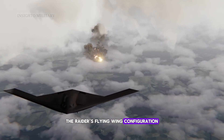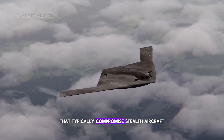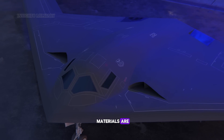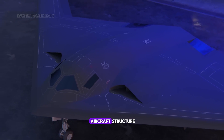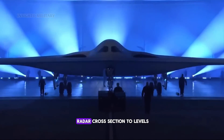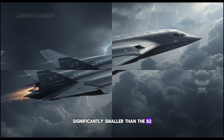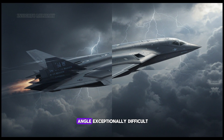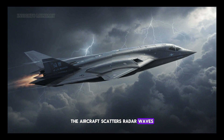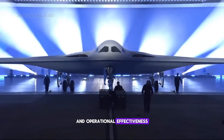The Raider's flying wing configuration eliminates vertical surfaces that typically compromise stealth aircraft, while advanced radar-absorbing materials are integrated directly into the aircraft's structure rather than applied as coatings. This design reduces the radar cross-section to levels significantly smaller than the B-2, making detection from any angle exceptionally difficult. The aircraft scatters radar waves away from their source while maintaining structural integrity and operational effectiveness.